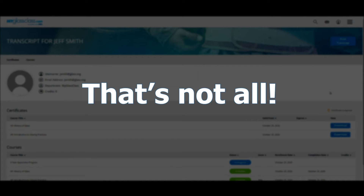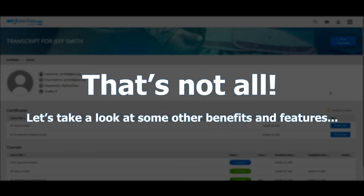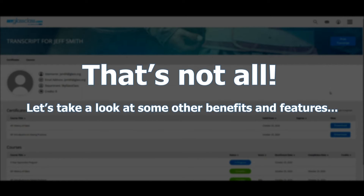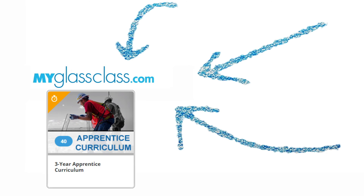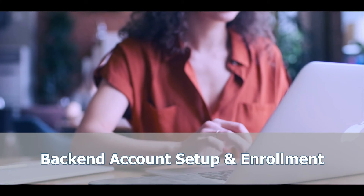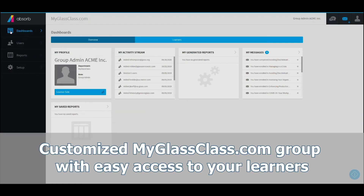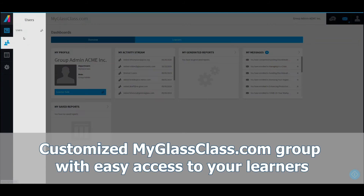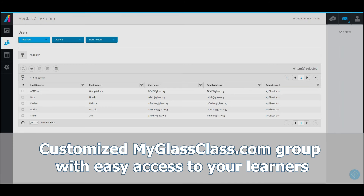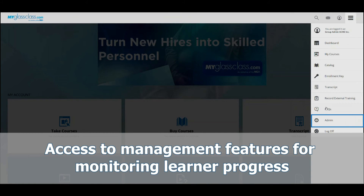But that's not all. Let's take a look at some of the other benefits and features of incorporating the NGA Glazier Apprentice Curriculum into your program. By choosing the NGA three-year apprentice curriculum, you also get back-end account setup and enrollment for all learners, manuals shipped directly to your office or desired location, and customized myglassclass.com group creation for your organization that includes easy access to all of your registered learners.